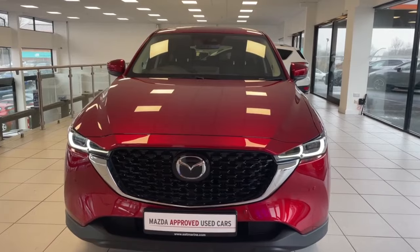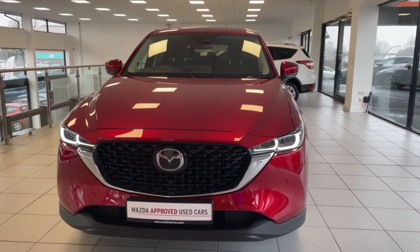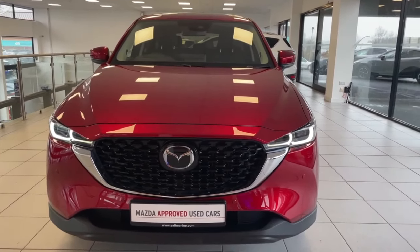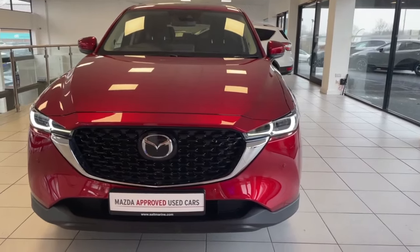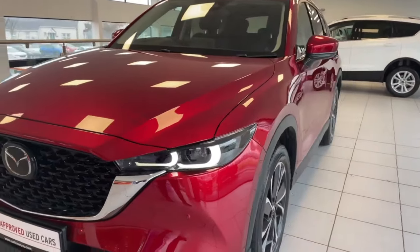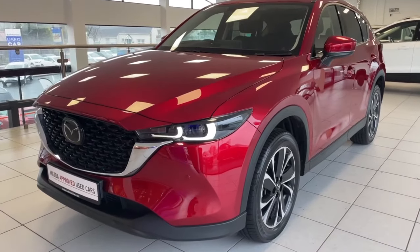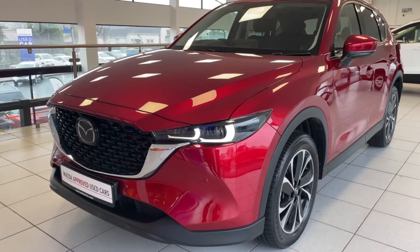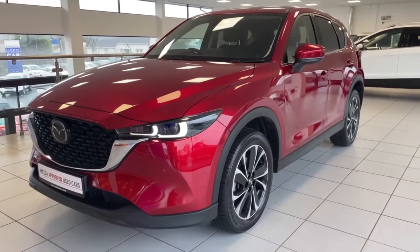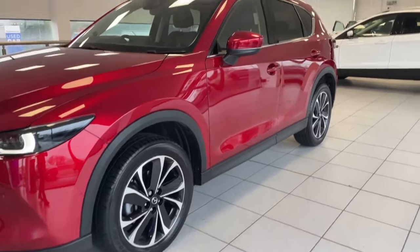Thanks for watching the video today on this stunning 2023 Mazda CX-5 finished in Soul Red Crystal. It's one of our very own demonstrators, covering just under 4,000 miles and still under manufacturer's warranty until 2026. It's a 2.2 litre diesel automatic, 180 brake horsepower, Exclusive Line, and comes with loads of stunning features including full black leather interior, heated seats, heated steering wheel, 19 inch black diamond cut alloys and a sunroof.